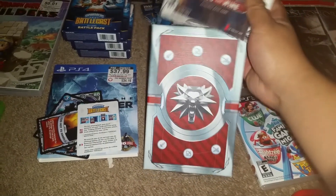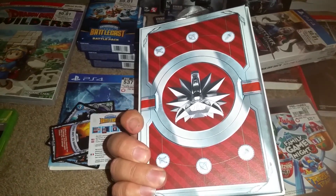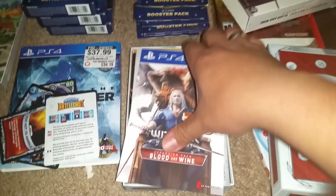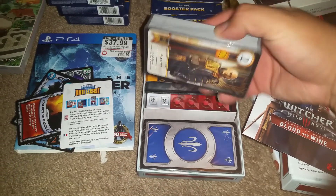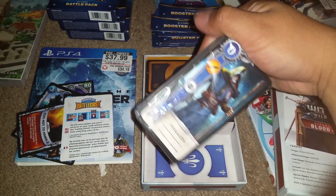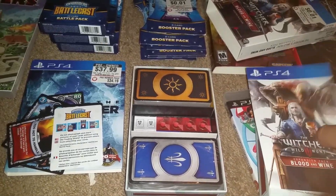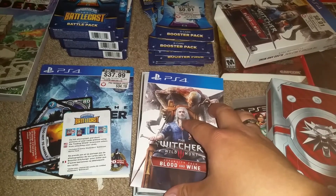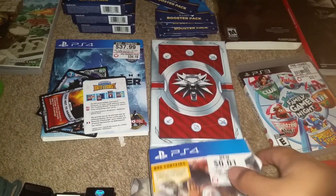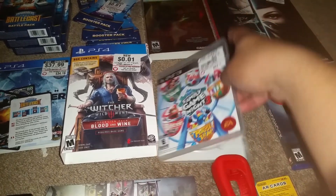I also found a PS4 The Witcher: Wild Hunt box. I saw somebody online selling it for $20, which is crazy. I want to open it — this is an awesome box, so sweet. Inside it's pretty much like a game and you got a pack of cards right there. Brand new, never actually opened. I don't want to play with it because I don't think I'll be into it, but it's pretty cool — I've never actually played this game.